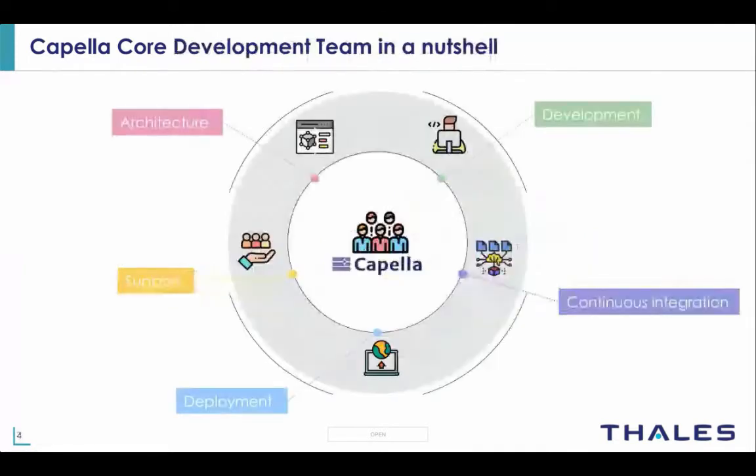Being the core development team, we are responsible for five important tasks. The first is product architecture — we make all fundamental structural and design choices. We also ensure development by writing, fixing, and maintaining source code across different product branches. We handle continuous integration cycles to ensure new features are built and tested seamlessly. We also ensure product deployment, making sure all our products are available and ready to use, and finally we provide support for users on the public forum and GitHub issues.